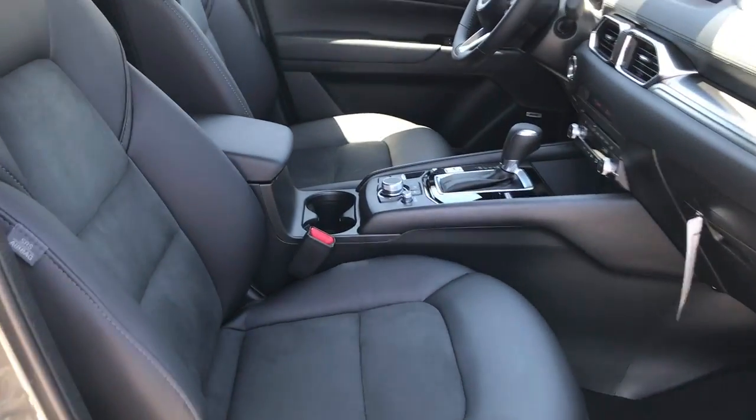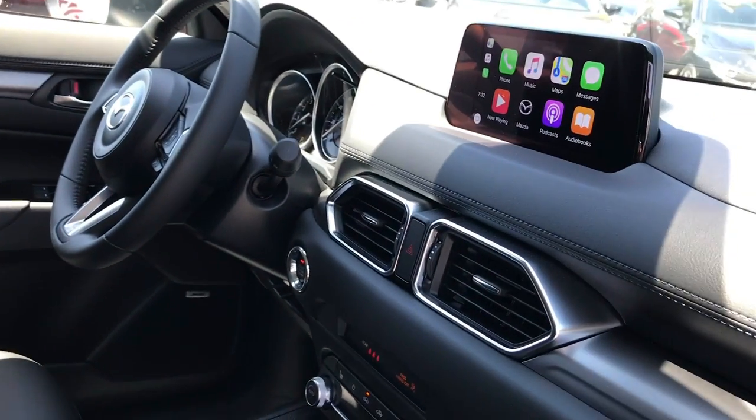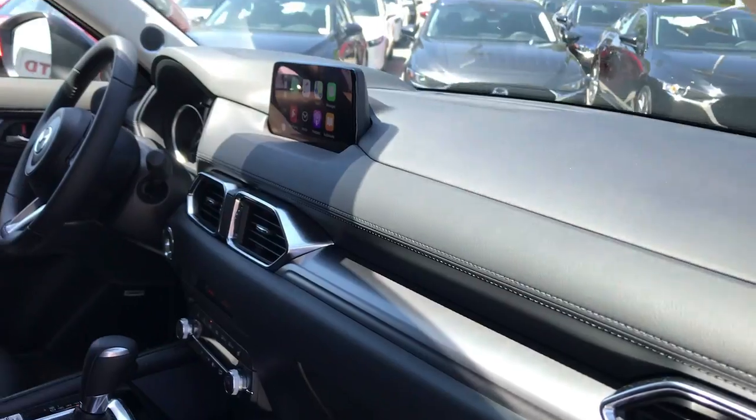Inside you'll find leatherette with suede trim seats, a Bose stereo system, and Apple CarPlay included. The Preferred Package also includes a moonroof.